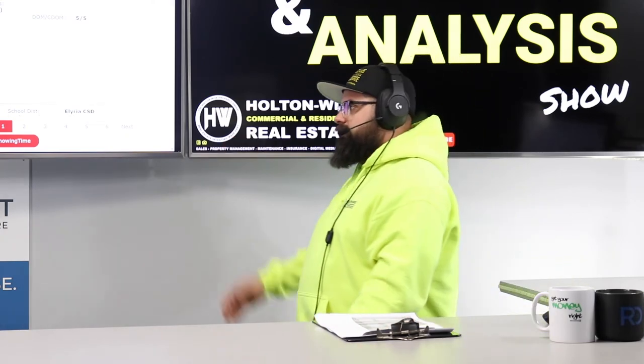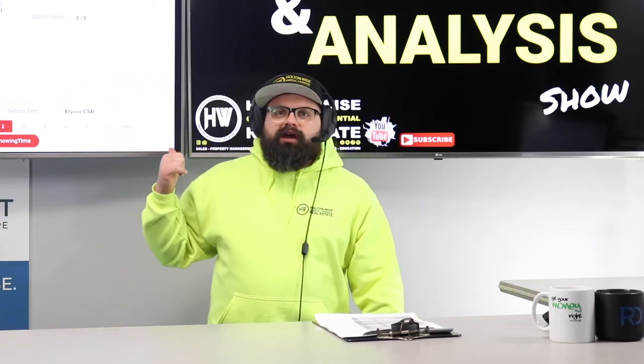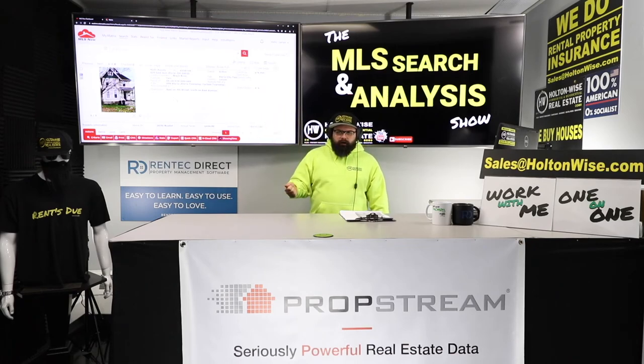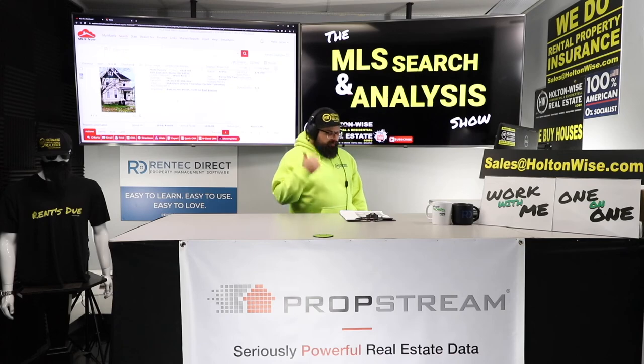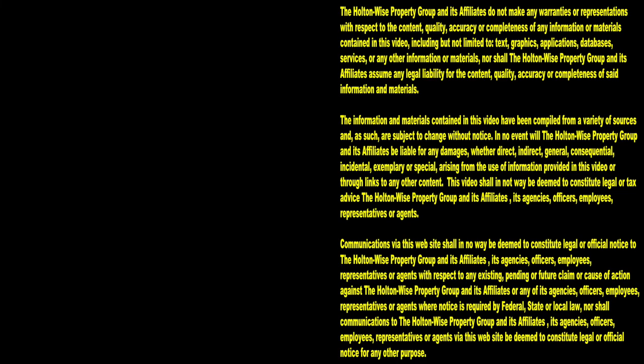We're picking this thing up at $75,000. A property in basically the exact same condition, properly marketed with a Cleveland address, with a very similar tenant base and similar rent rates, would cost you about $100,000. So this deal is a screamer — but nobody knows it but you. Thanks for watching. Subscribe to Holton Wise TV for more financial information, education, and entertainment.